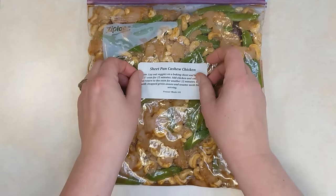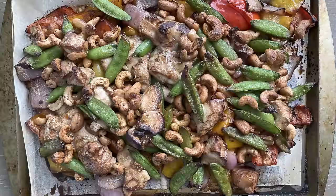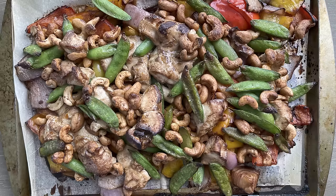Back to the sheet pan meal. On the day of cooking, lay out the vegetables on your baking sheet and pop them in the oven at 425°F for 15 minutes. Then pull it out and add your chicken bag with the snow peas and the cashews. Mix it around a little and give it another 15 minutes. Then chop some green onions and sprinkle them over the tray before serving. Look at all the vegetables, all the protein, and you have cashews. It's not the cheapest freezer meal because of the cashews, but my goodness, is it delicious.